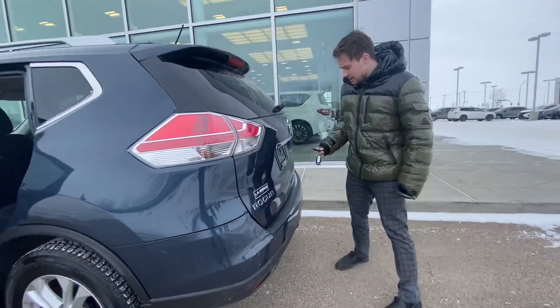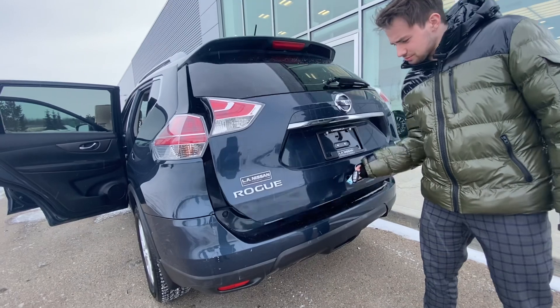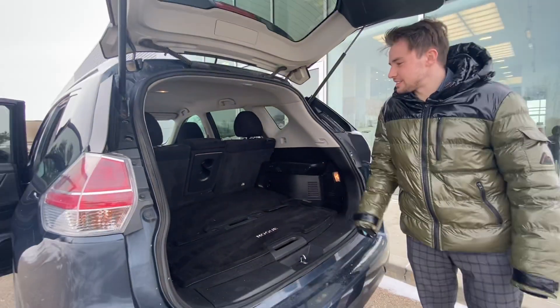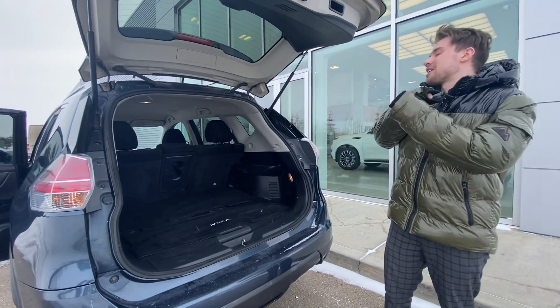Going to the back, we've got a beautiful rear with tons of room. This has so much space — it doesn't matter whether you're taking your kids to hockey or just going on a road trip. This is going to be able to take care of it all.